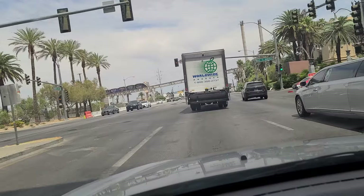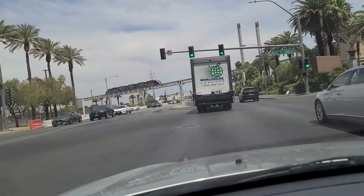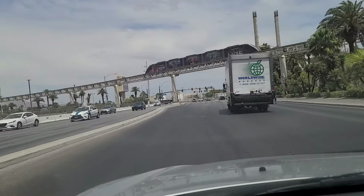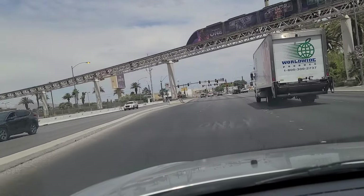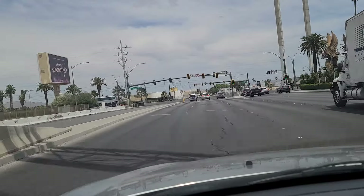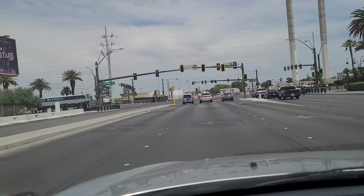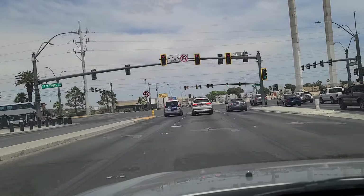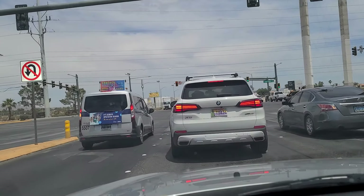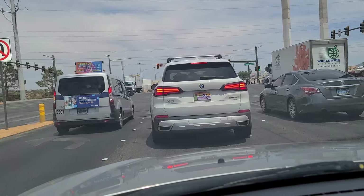Those are all MGM-owned properties, or at least MGM-run — they've been doing some selling of casinos here lately. This is Las Vegas Boulevard and we're going to travel north. On this side of the 15 it's known as Mandalay Bay Road, but on the other side it's known as Hacienda.